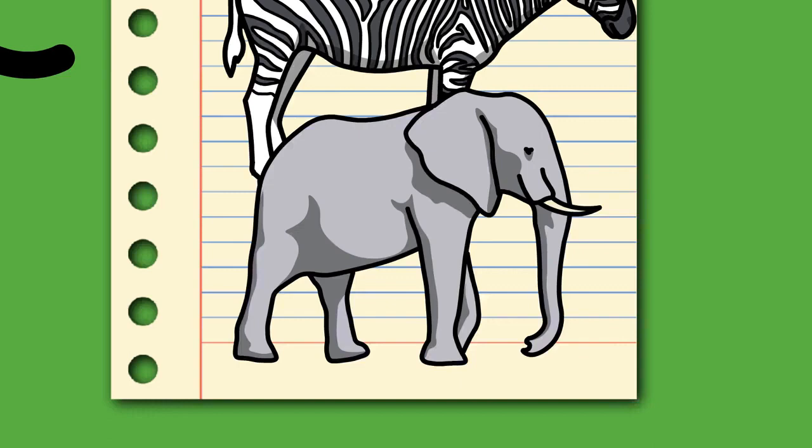Mammoths are nested within living elephants as they are more closely related to Asian elephants than to African elephants. Another extinct genus, Paleoloxodon, appears to have hybridized with African elephants. Over 180 extinct members of order Proboscidea have been described. The earliest proboscideans — African Eritherium and Phosphatherium — are known from the late Paleocene. The Eocene included Numidotherium, Moeritherium, and Barytherium from Africa.